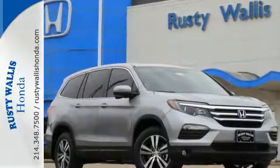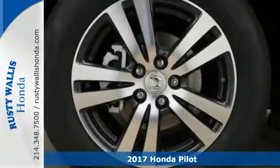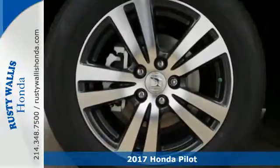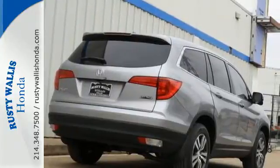Here's a 2017 Honda Pilot — the versatile crossover SUV you've been searching for. A powerful 280 horsepower V6 engine provides sharp acceleration and impressive fuel efficiency.